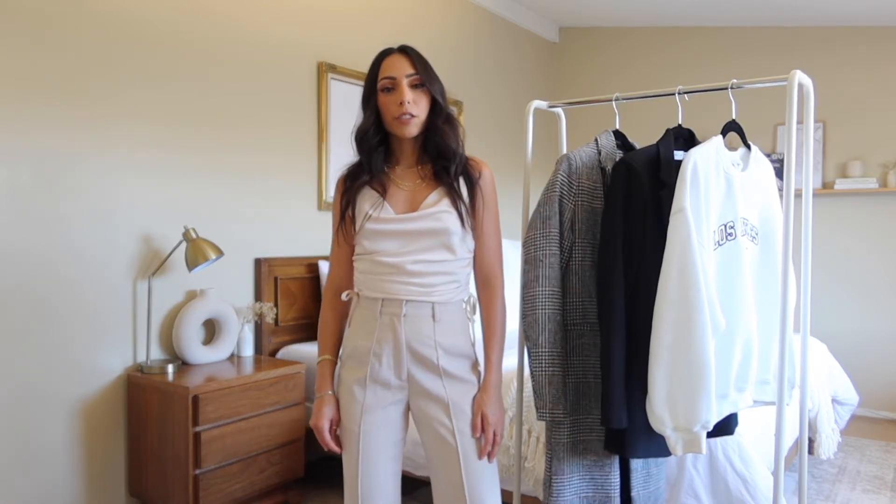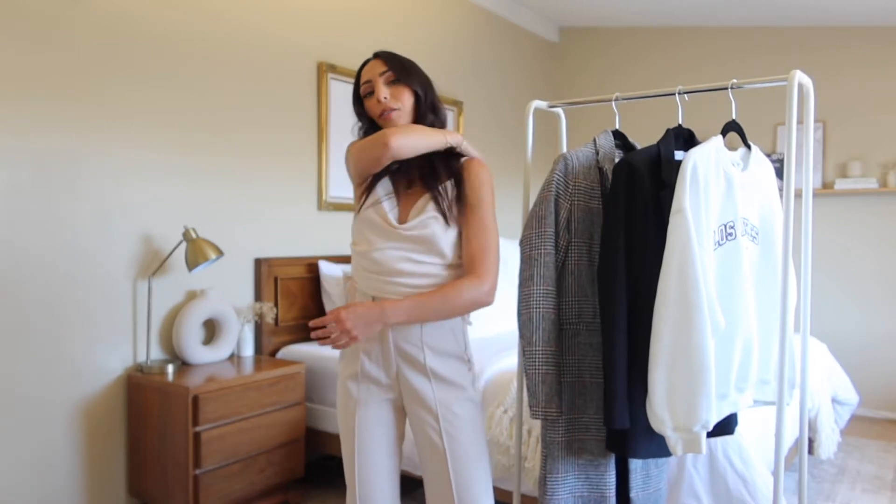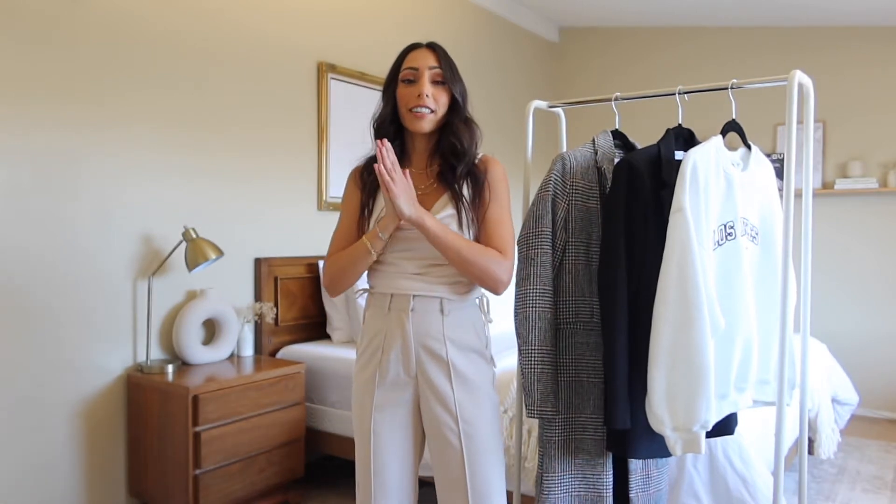That's all of the pieces from Petal and Pup. I hope you guys liked that little mini haul and got some ideas on how to style some fall pieces. Now I'm going to really expose myself and show you my closet — we're going to do a closet cleanout. I literally have not done this in so long; it is very overdue.